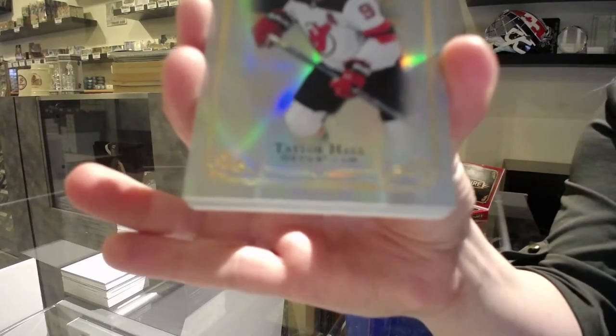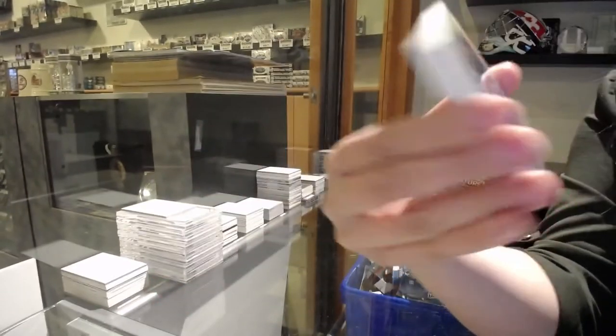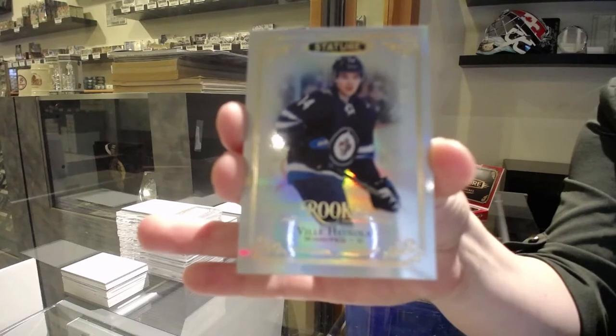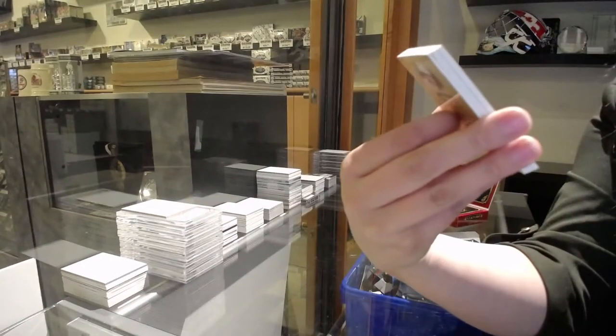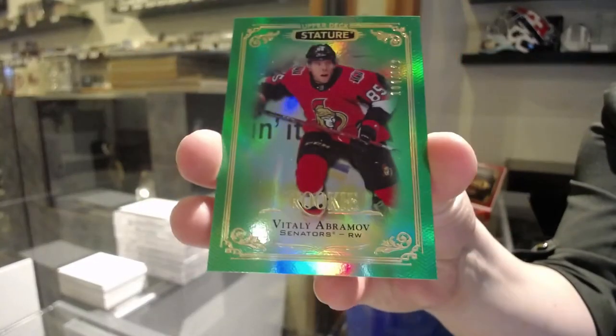We've got a base card of Taylor Hall. Vili Hinola, rookie numbered to $3.99. Number to $3.99, rookie for Carolina — Louis Derenin. Number to $1.49, green rookie, Vitaly Abramov.